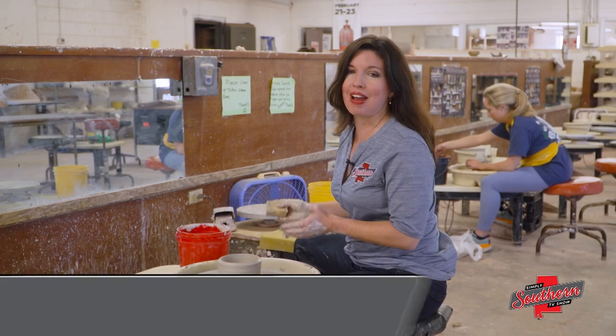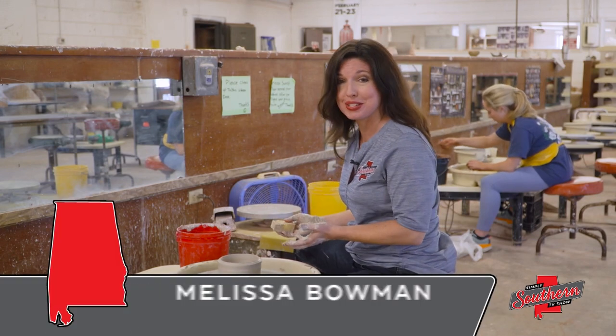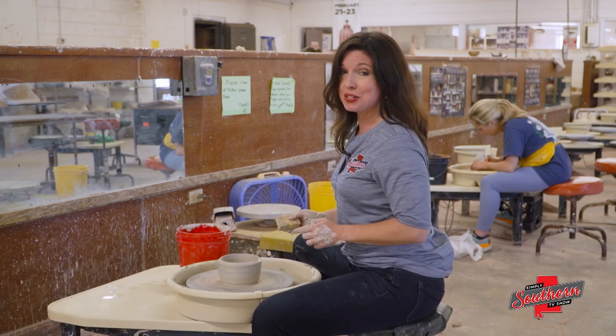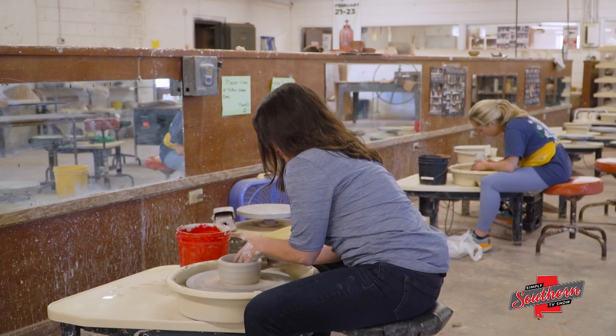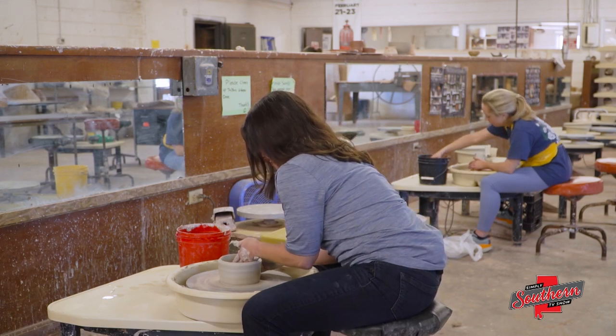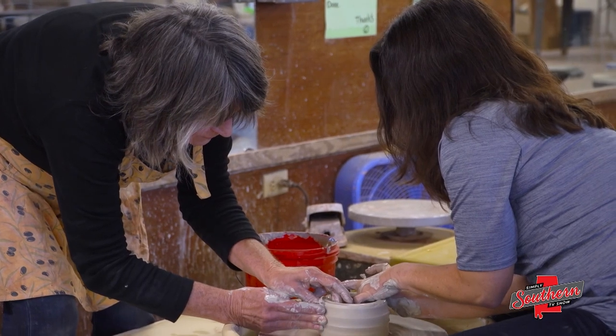This studio is where exceptional artists create pieces praised by chefs across the globe, and it's also where you can take the wheel for a spin and make your own masterpiece. Remember my first try? Not so great. I've got a long way to go, but I'm proof Tina can teach anyone.